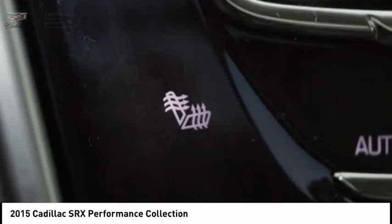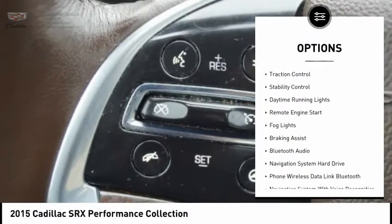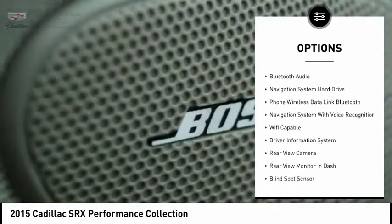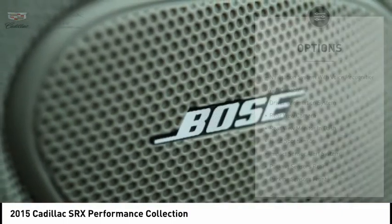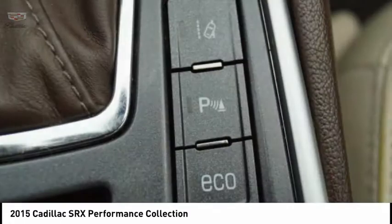Here are some of this vehicle's great options: suspension control, electronic parking brake, exterior entry lights, roof rails, traction control, stability control, daytime running lights, remote engine start, fog lights, and braking assist.